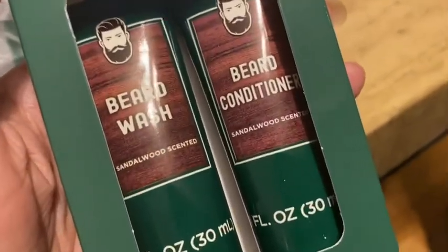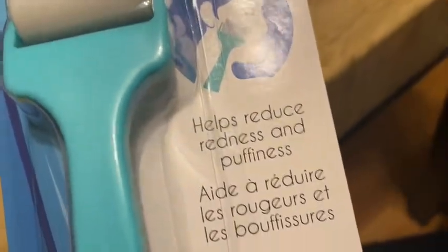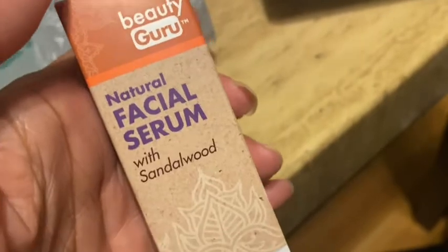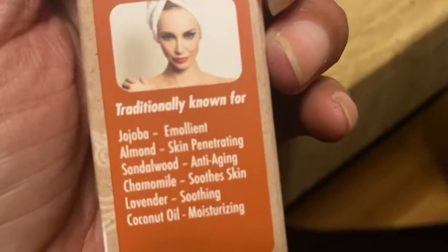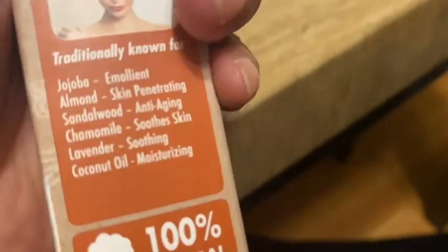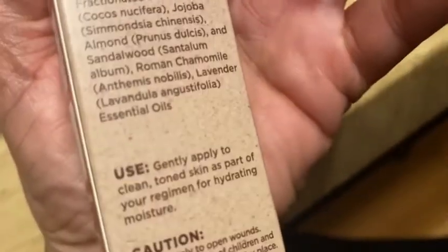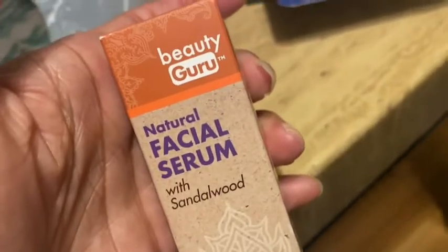This is the facial ice roller — my daughter picked it up. It helps reduce redness and puffiness, use chilled for a cooling massage. She also picked up a natural facial serum with sandalwood — it's like a face moisturizer with jojoba, almond, and sandalwood. It says anti-aging — I didn't realize that when I grabbed it, but we'll try it. Gently apply to clean, toned skin as part of your regimen for hydrating moisture.